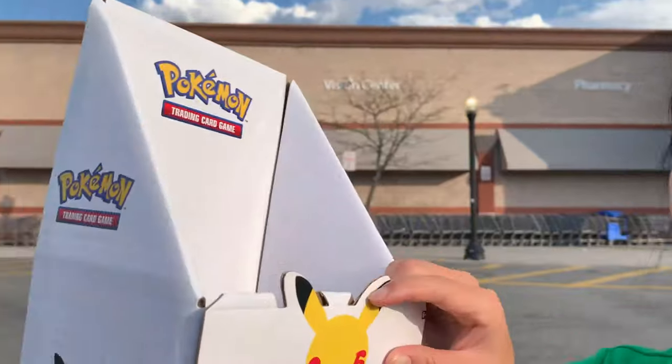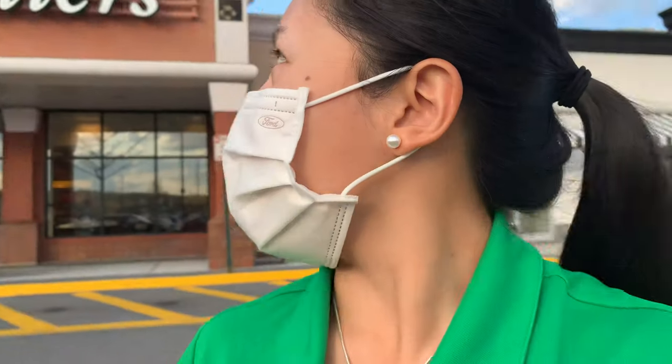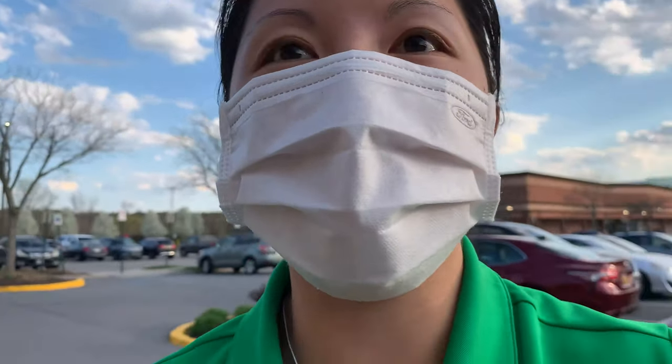I just walked out of Walmart and I didn't see any Pokemon cards, but I found this — it's very cool. I get to add this to my collection and display some Pokemon cards. Alright guys, we are on a literal hunt today. Now we're at Barnes and Noble. We went to Best Buy, GameStop, Walmart. This is very tough to find Pokemon cards.